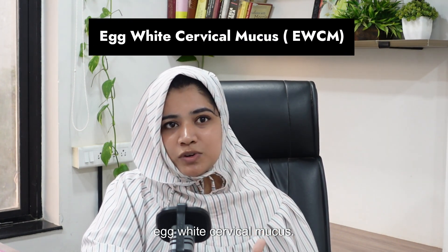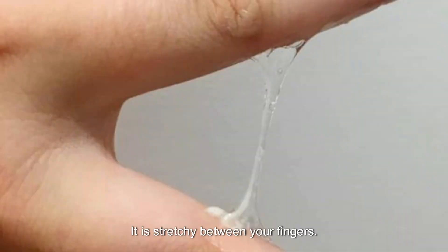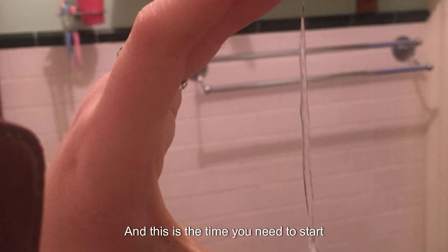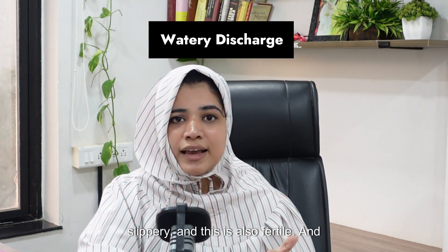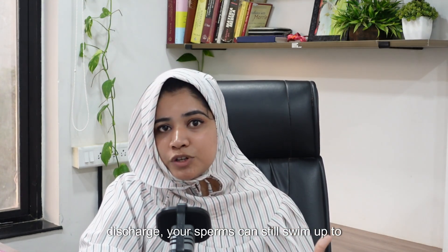During ovulation, you have a very typical egg white cervical mucus. This is clear, it is stretchy between your fingers, and this is the sign that you are at the peak of your fertile days. You are going to ovulate in the next one to two days and this is the time you need to start trying for conception. Then there is a watery discharge — it is less stretchy but it is still slippery, and this is also fertile. Even during this discharge, your sperms can still swim up to the uterus.